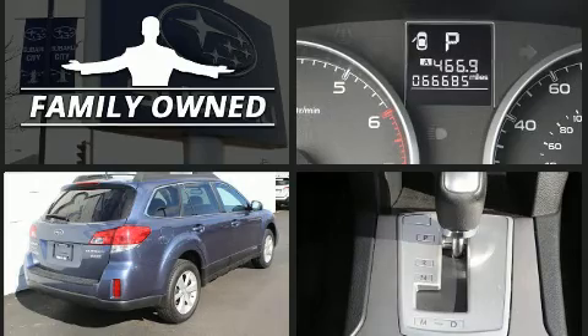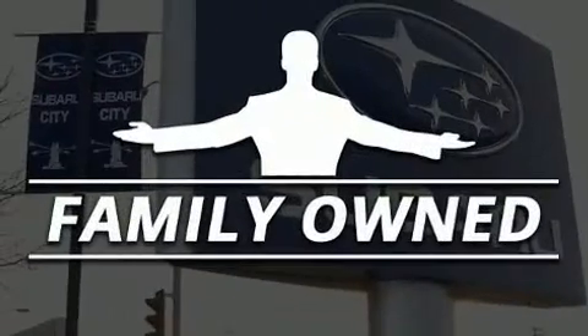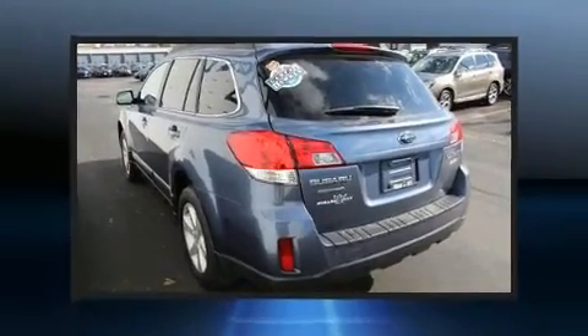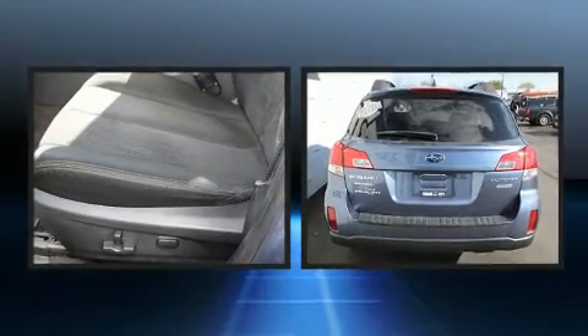Subaru prioritized practicality, efficiency, and style by including a tachometer, a trip computer, fully automatic headlights, remote keyless entry, a roof rack, and cruise control.